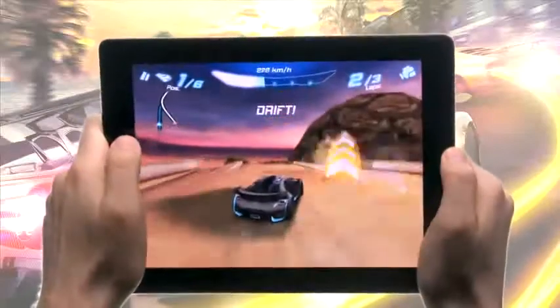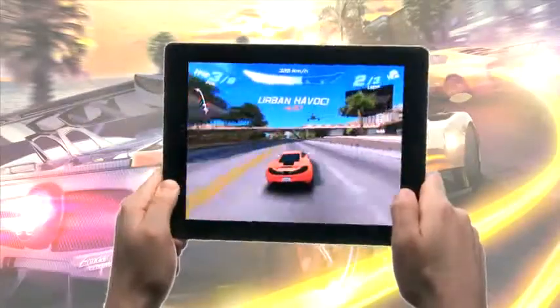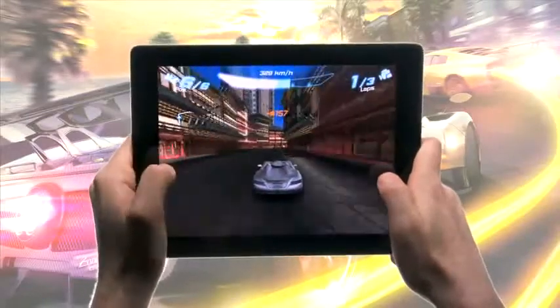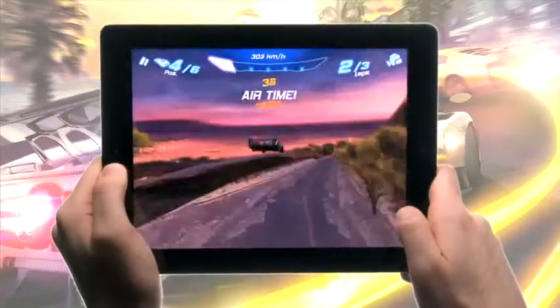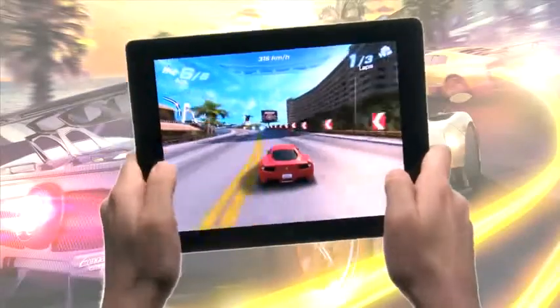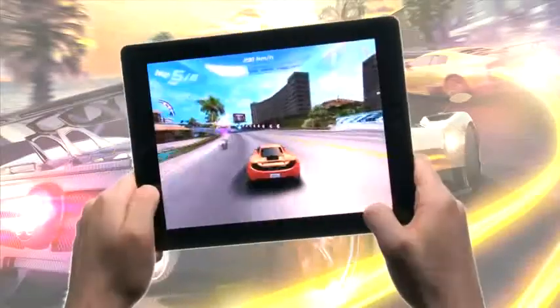Asphalt has never looked so breathtaking thanks to real-time reflections on cars, specular and bump mapping for richer surface textures, more realistic shadows, cinematic blur effects for boosts and crashes, deeper draw distances, anti-aliasing for smoother edges on all 3D objects, and improved particle effects for smoke, collisions, and more.